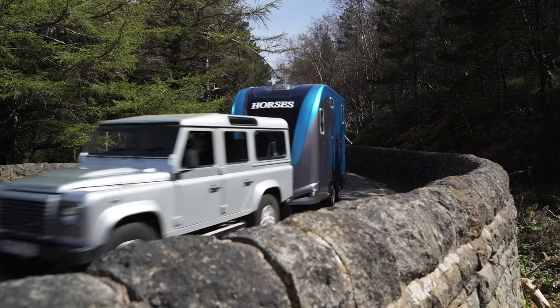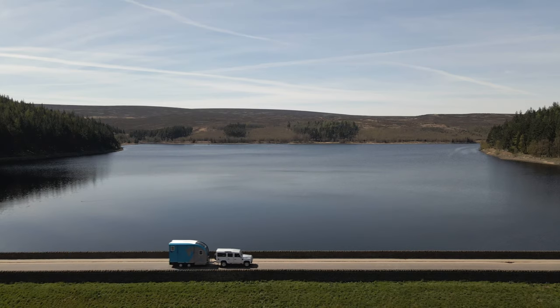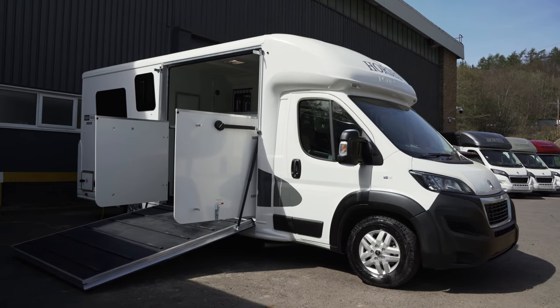A trip to the vets, a day out at the beach, overnight stays at events, or a home from home for the entire season — we have the right model to suit your needs, from lightweight trailers to 26-ton horse boxes.